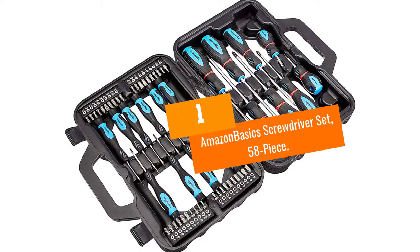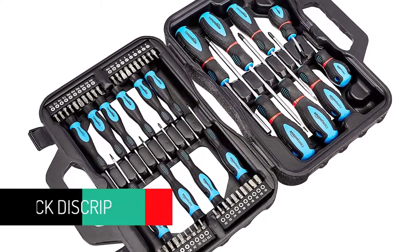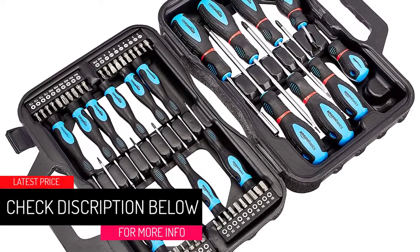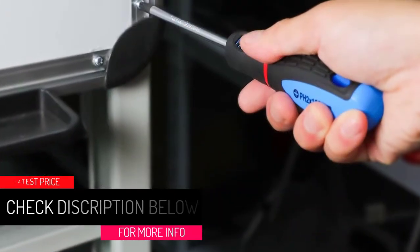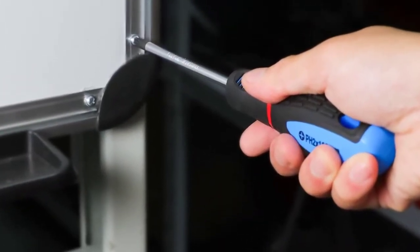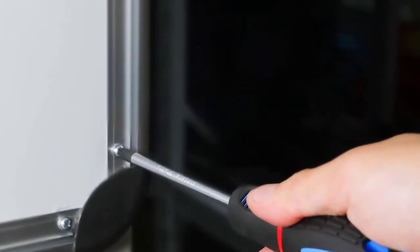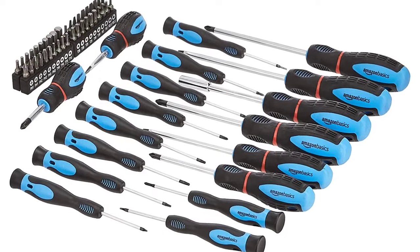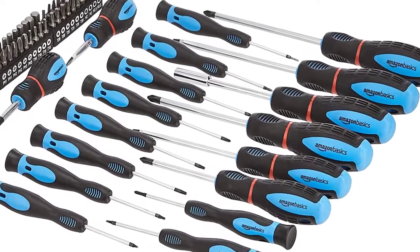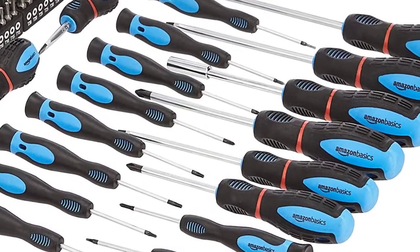At number one: the Amazon Basics screwdriver set, 58 pieces. This is an ultimate tool for repairing automotive as well as domestic appliances. It is a 58-piece magnetic screwdriver set ideal for loosening or tightening screws, including precision slotted, Torx, and Phillips screwdrivers. The bar is made of chromium vanadium steel with chromium plating for corrosion resistance. It features magnetic non-slip tips with blackening treatment for a secure grip.